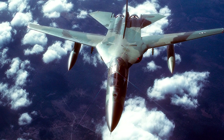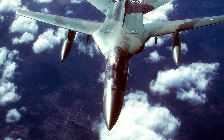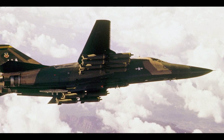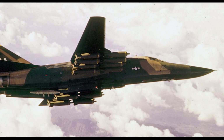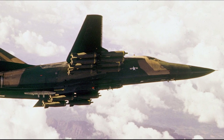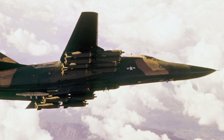The F-111 was designed to be versatile and adaptable, with several variants being developed for different mission profiles. The F-111A was the initial production variant, primarily used for tactical strike missions. It featured advanced avionics, terrain-following radar, and an innovative side-by-side cockpit layout for improved crew coordination. Over 150 F-111As were produced, with the first aircraft entering service in 1967.